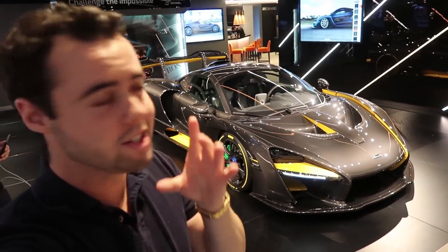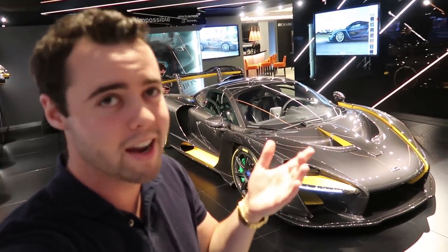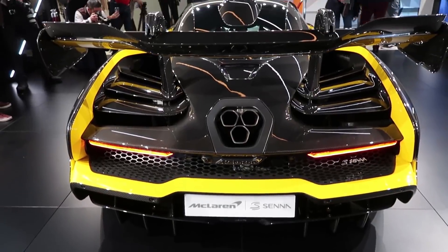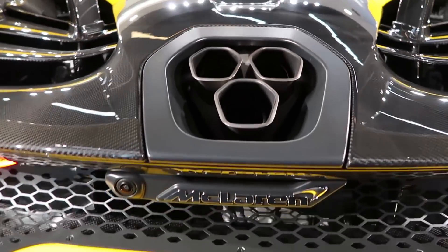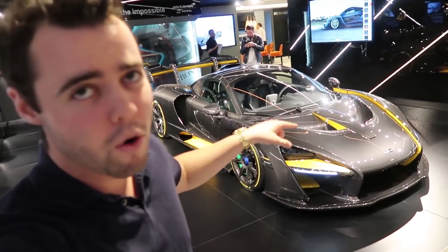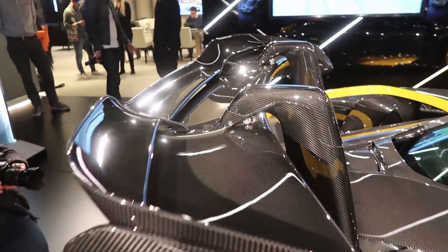The Senna in carbon is just absolutely breathtaking. The normal Senna is obviously stunning, but this takes it to the next level with MSO. Apparently this is £350,000 worth of options — I don't know the exact conversion right now, but that's £350,000 British pounds over a base Senna that already costs $958,000 US dollars.